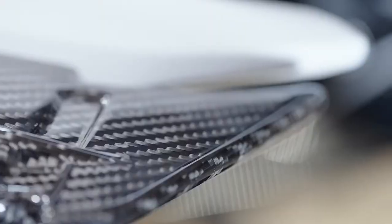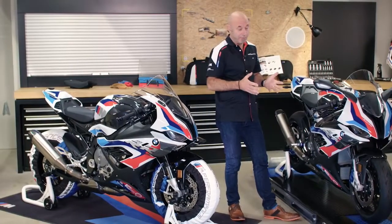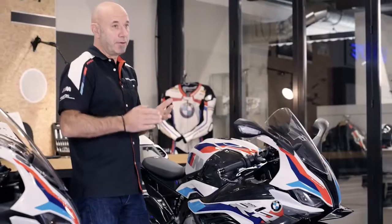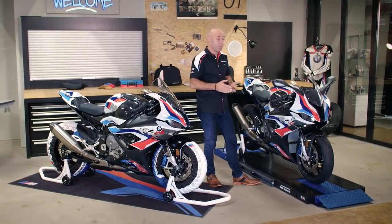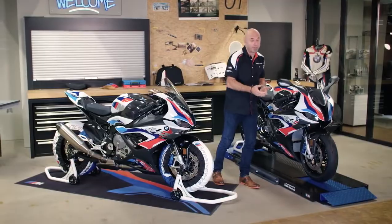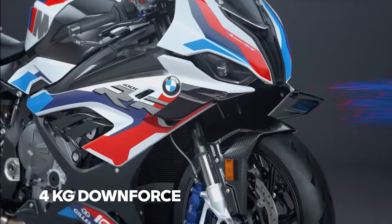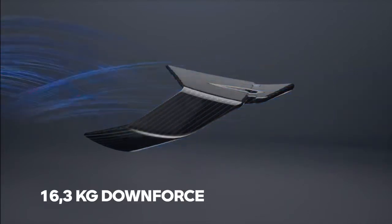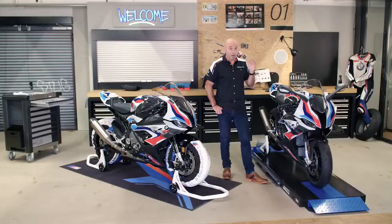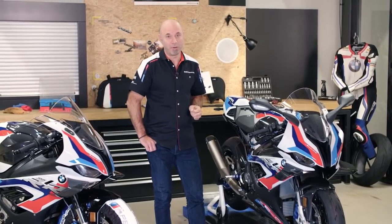BMW M winglets — made out of carbon, tested massively on the racetrack and in the BMW wind tunnel. The benefit: same top speed but better acceleration because the front stays down. DTC dynamic traction control has less to work. It helps you on braking because you have more load on the front, and in corners it keeps you turning and helps you to the apex. At 140 km/h, roughly 4 kg of downforce; at 200 km/h, between 7 and 10 kg; at 300 km/h, 16.3 kg downforce on the front. Are you faster with the winglets? Of course — 0.7 to 1 second faster per lap. That's a big benefit.